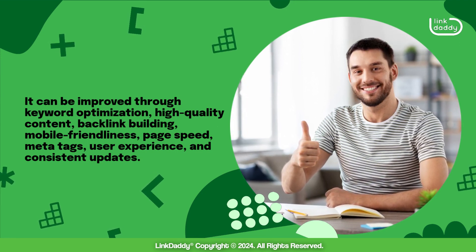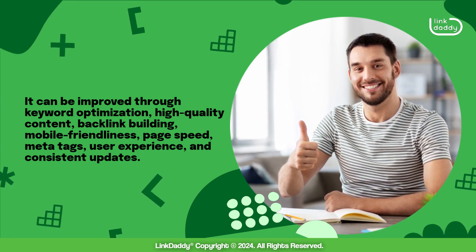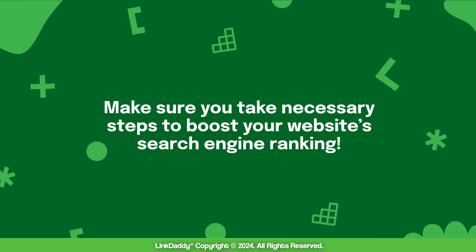Additional strategies include backlink building, mobile friendliness, page speed, meta tags, user experience, and consistent updates. Make sure you take necessary steps to boost your website's search engine ranking.